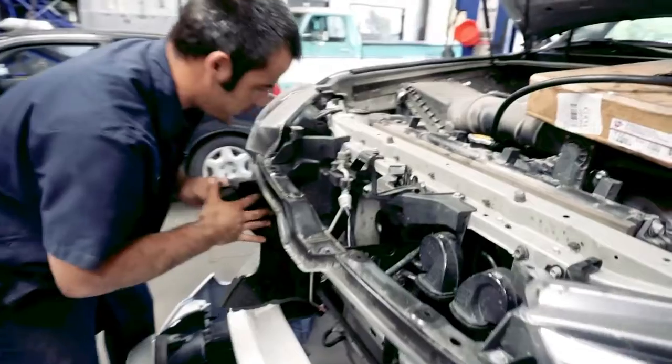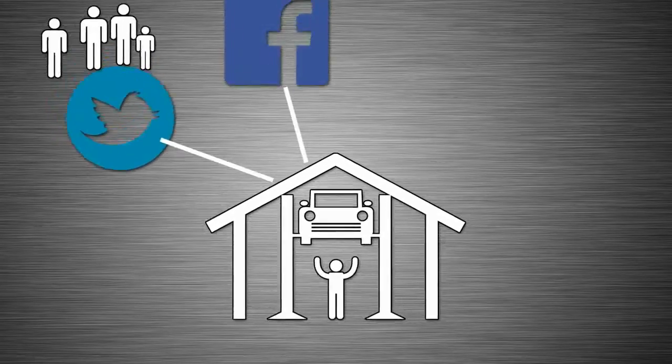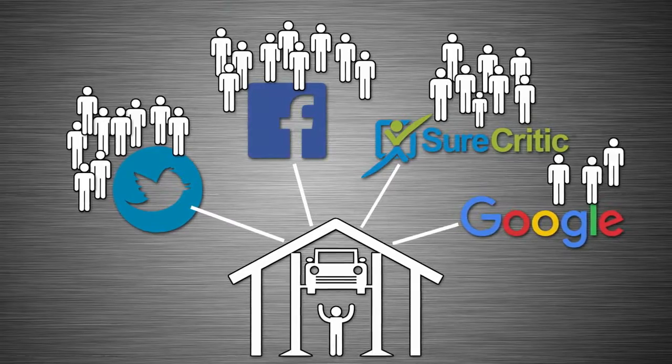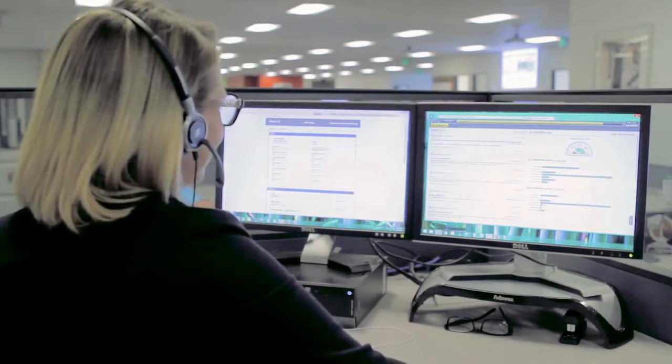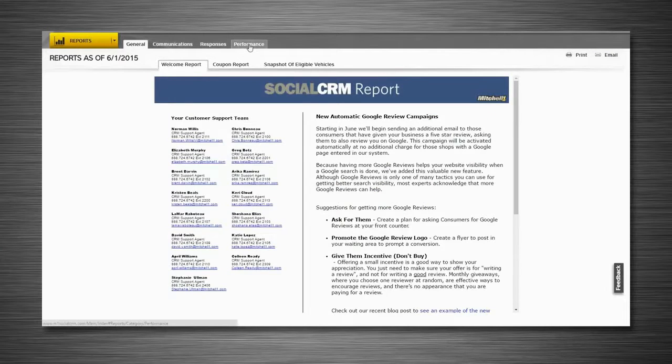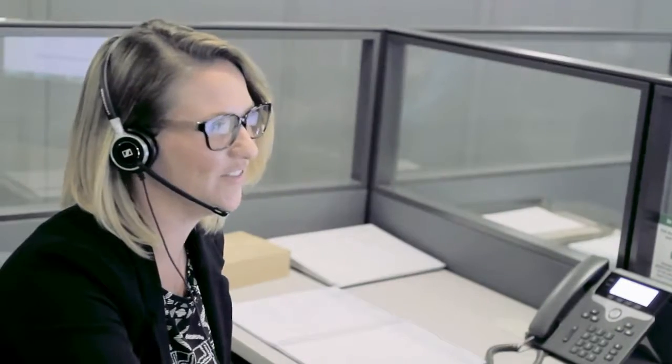Never before have you had so many options for marketing your auto repair business, but connecting with the right people at the right time and with the right messages can be challenging. Mitchell One's Social CRM shop marketing service uses all the latest tools to automate your shop's digital marketing so you can attract new customers and build long-term loyalty with your existing customers with very little effort.